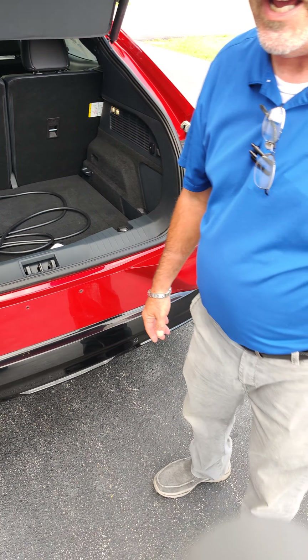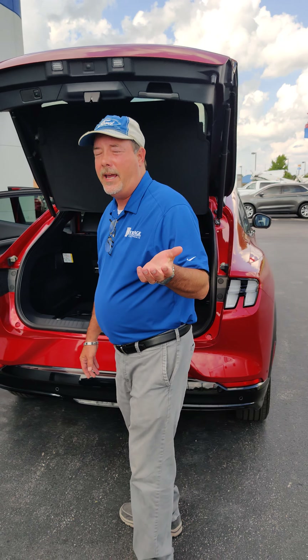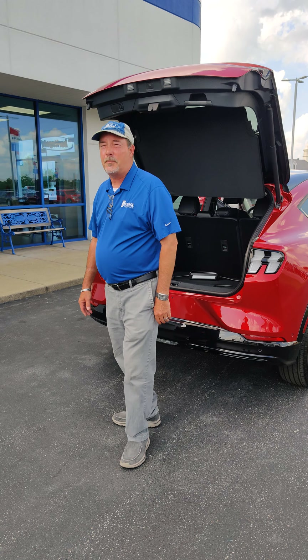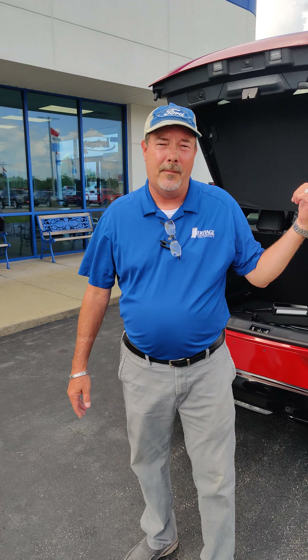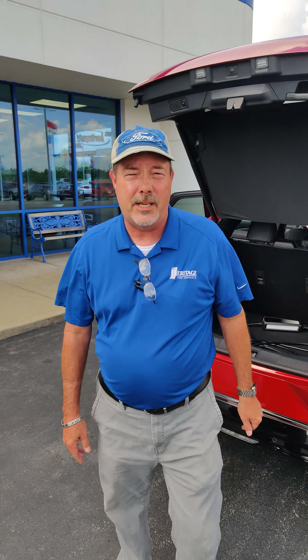But folks, I just want to be the first to tell you, this one is for sale. It is a retail vehicle. It came out of our rental department. It's got about 5,000 miles. Come be the first to see it, drive it and buy it. My name is Chris, product specialist here at Heritage Ford. I live here locally. Love to come see you guys.